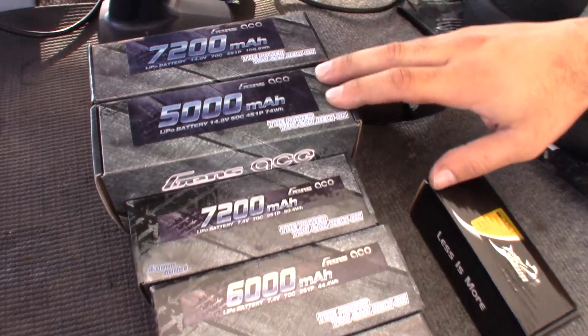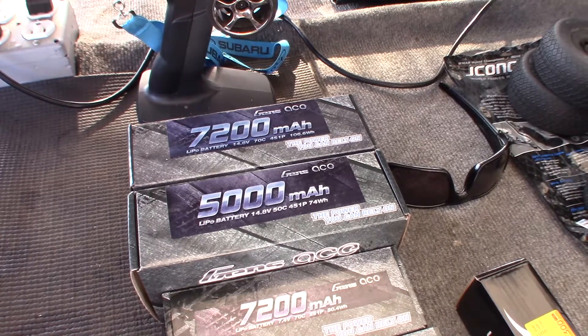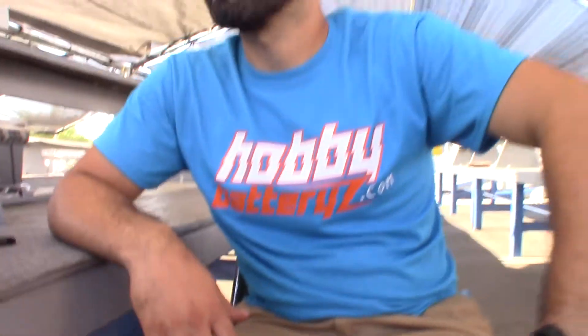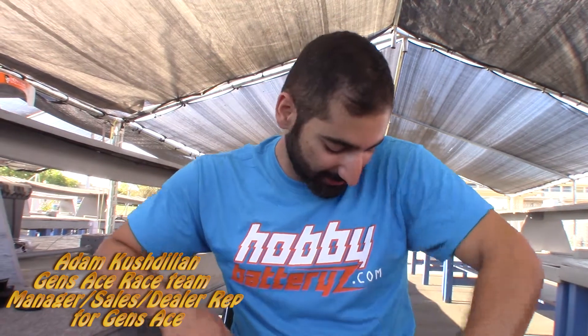And then we have the 4S and the 7200 4S. These will be like your A-scale buggy, A-scale truggy, or speedrun car if you have a Traxxas speedrunner. We also have 3S, but the 3S only come in soft case right now. I also saw you guys have some t-shirts over there at HobbyBatteries.com. Yeah, you can get these HobbyBatteries t-shirts — right now they're 27 bucks. I think they look pretty cool. We have blue and black, and gunmetal grays coming pretty soon.